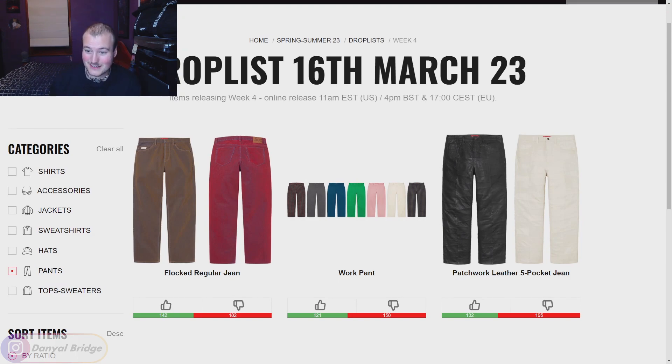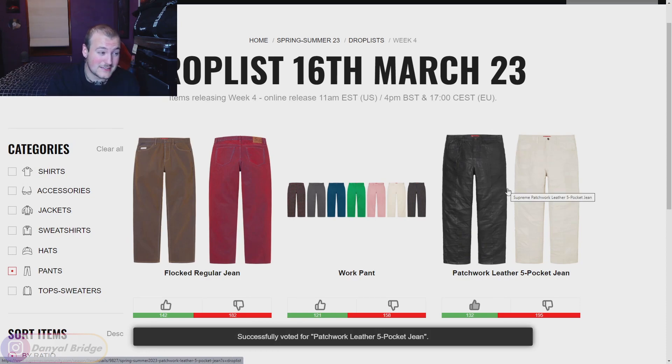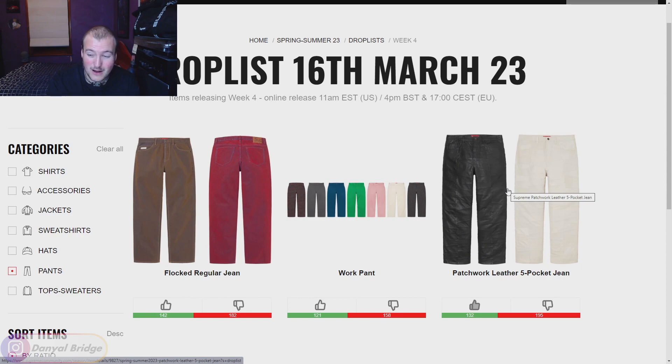Moving into pants, there are some pretty interesting releases this week. First up, the Patchwork Leather Five Pocket Jeans — a jean silhouette assembled from tonal, single-colored patchwork leather pieces stitched together. I think keeping it tonal was a smart choice. I actually like the silhouette and how the patchwork is done. The white and black colorways look nice. They'll probably run around $400 USD, though I wouldn't be surprised if they're higher depending on the leather.